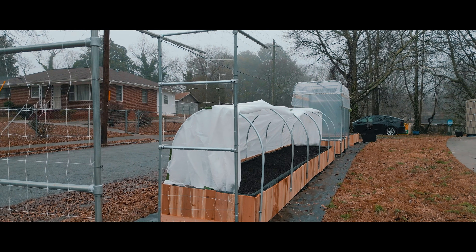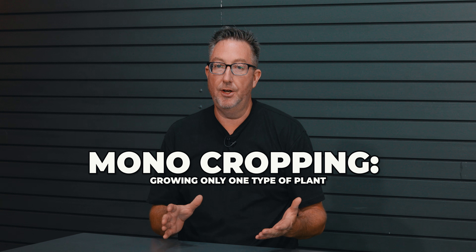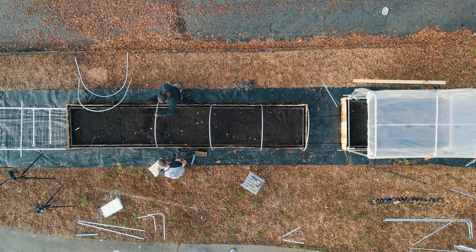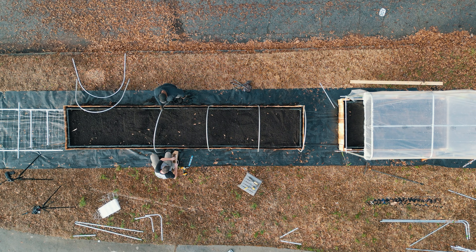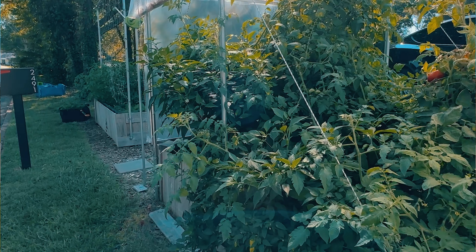Hey folks, it's Nick with Bootstrap Farmer, and we thought we might want to talk a little bit about what makes a good raised bed soil mix. Most of you are not going to be monocropping in your raised bed — maybe some flower growers — but most of us in a garden setting are going to be growing mixed vegetables, herbs, a few flowers, some tomatoes. Let's take a look at some of the things to look out for as you're selecting your topsoil, compost, and amendments. Let's get into it.